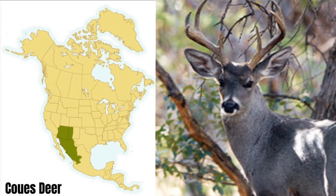The Coues deer, or the Coues whitetail deer, is the whitetail's little cousin. It has much smaller antlers than the common whitetail does. The Coues weighs significantly less, and is found in Arizona, New Mexico, and Mexico. Its range has little overlap with whitetails.